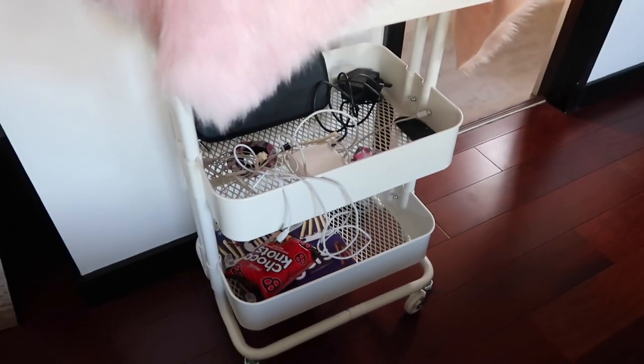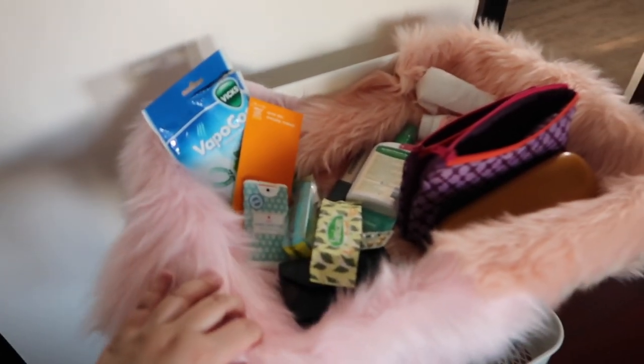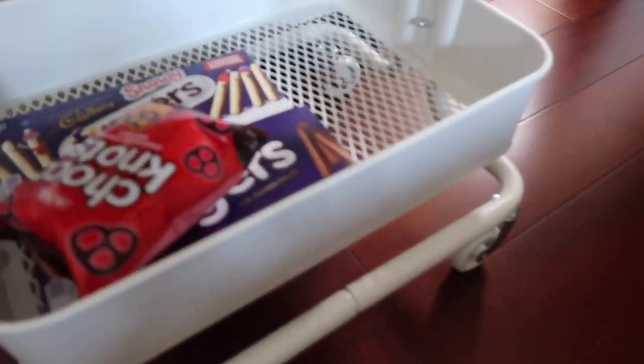It's not complete yet because the seller I bought the faux fur from hasn't replied to me and I wanted to order more. My plan is to put my usual stuff here. Sorry, it's a bit messy because I didn't tidy it up. There are wires and tech stuff here too. And as you can see, there's chocolate — I treasure my chocolate. Obvious naman, diba?